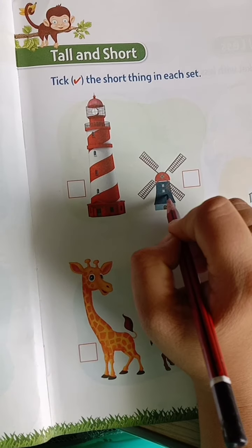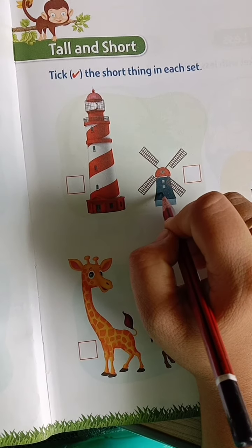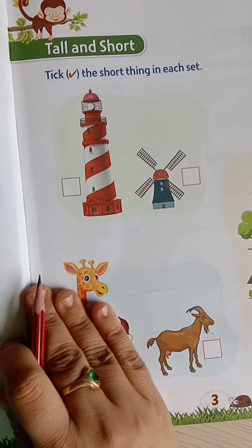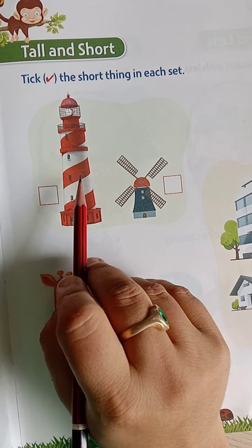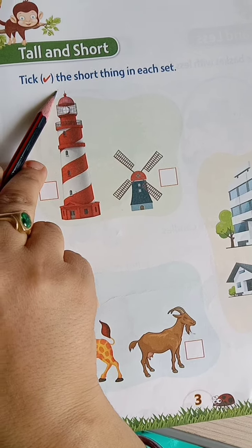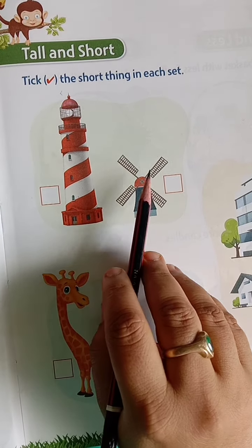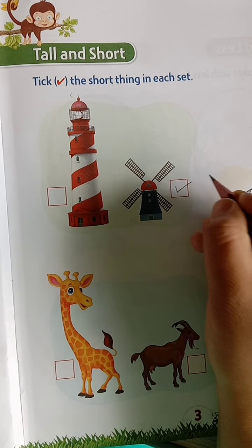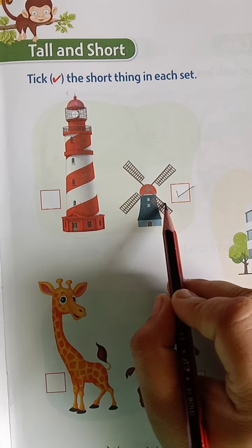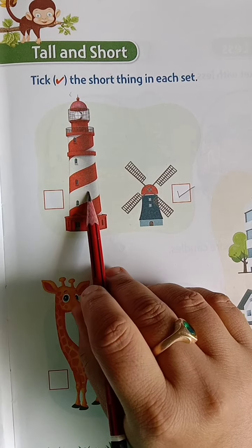In these two pictures, in these two lighthouses, which is very short? Is it this? No, this is very tall. This is short. So tick this picture here. Now, this is short and this is tall.